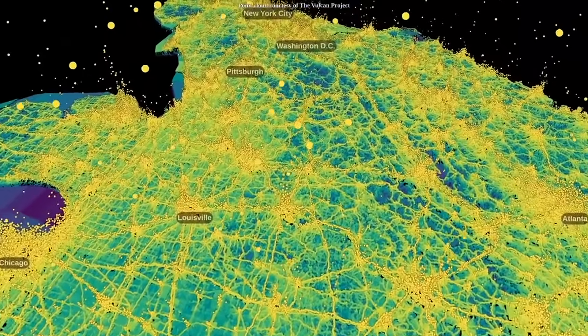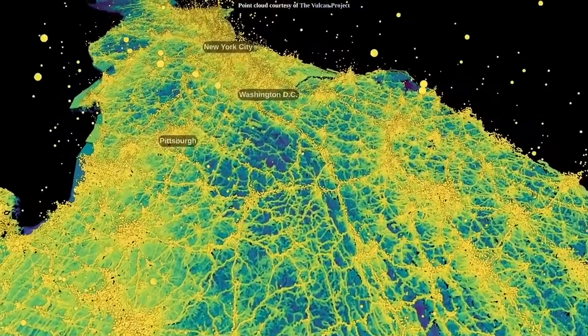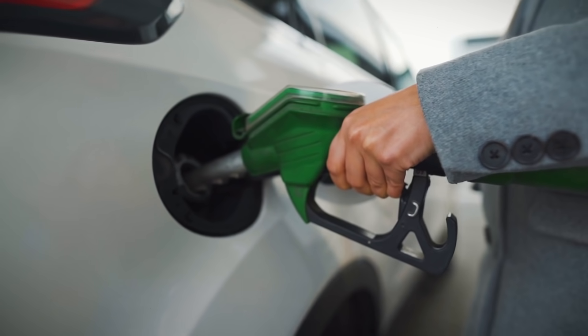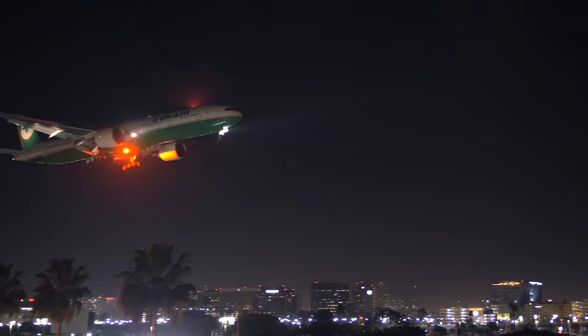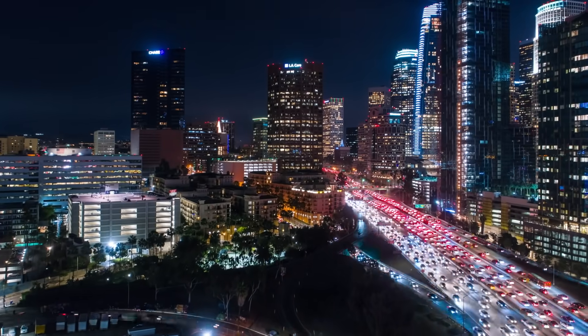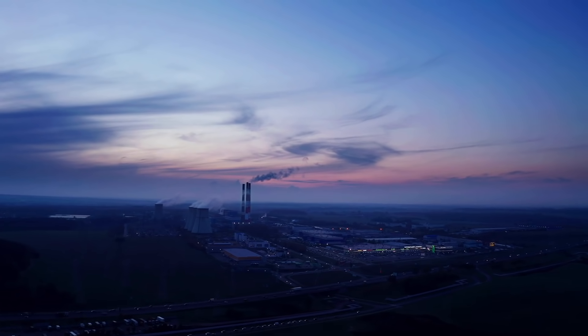At the U.S. national landscape scale, we now quantify emissions with Vulcan down to the scale of about one kilometer every hour for multiple years. We also include lots of functional details, such as what fuel is being burned and what technology is giving rise to those emissions — such as cars versus buildings versus power plants or factories. We're supplying that information in a realistic GIS landscape that can be incorporated into the decision-making process.